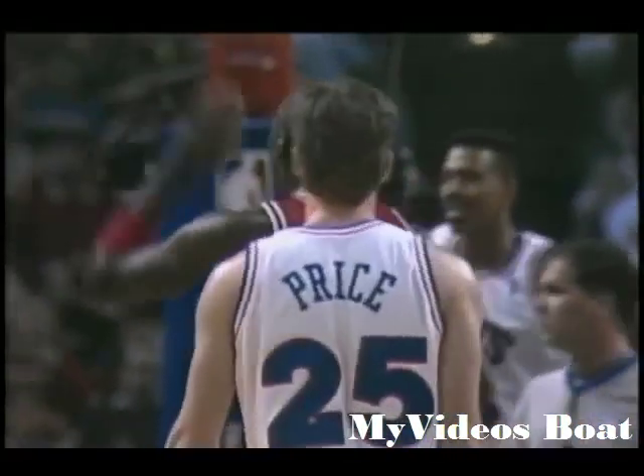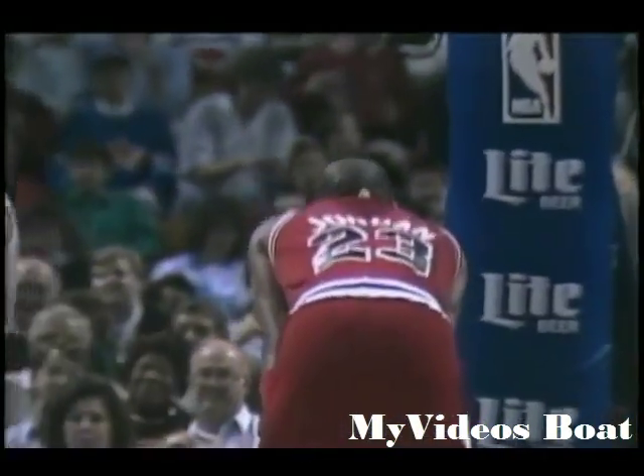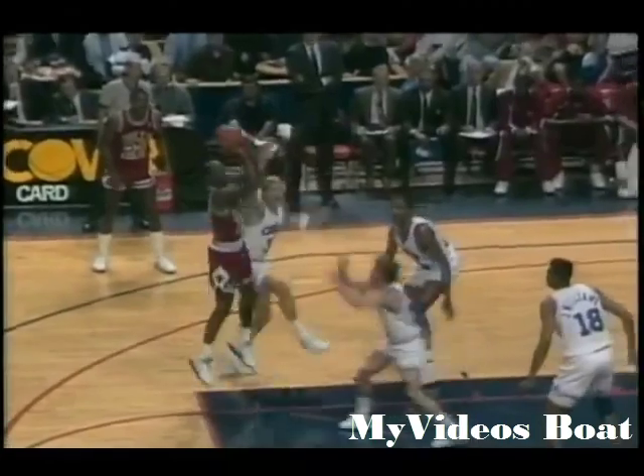Jordan with 15, will look for 16 at the line. Foul on ELO, his first. It's tied at 26.